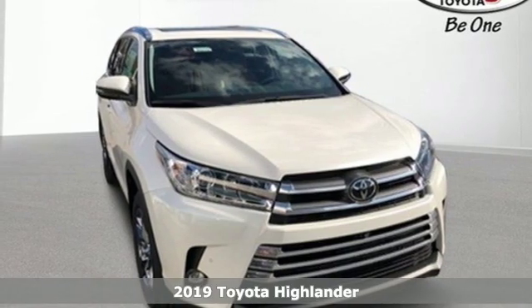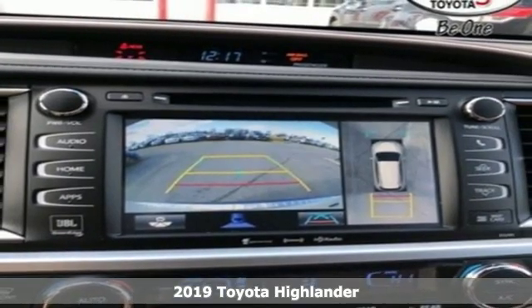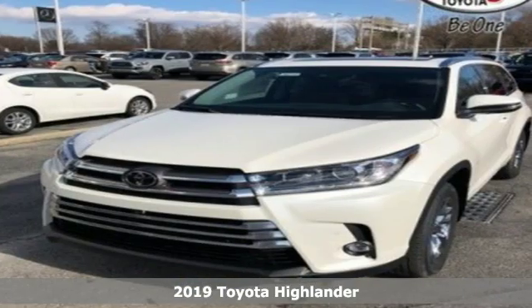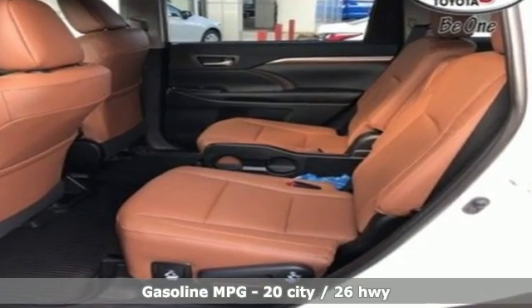It's a new 2019 Toyota Highlander. Life is hectic enough — make the journey smoother in this Highlander. It was built for families and made for fun. And with features like these, every drive is a pleasure.